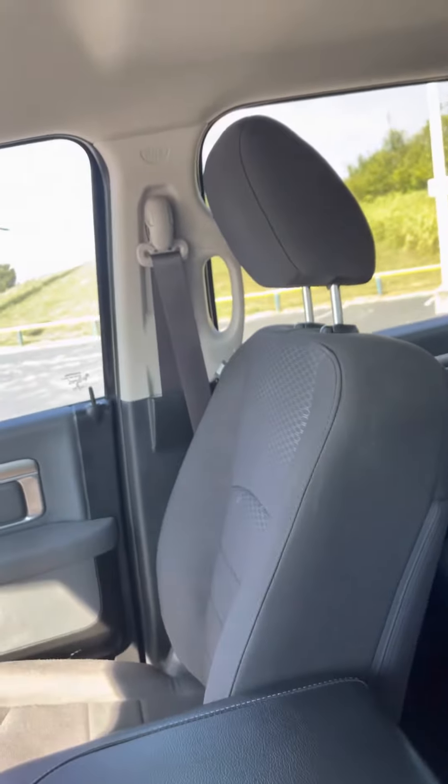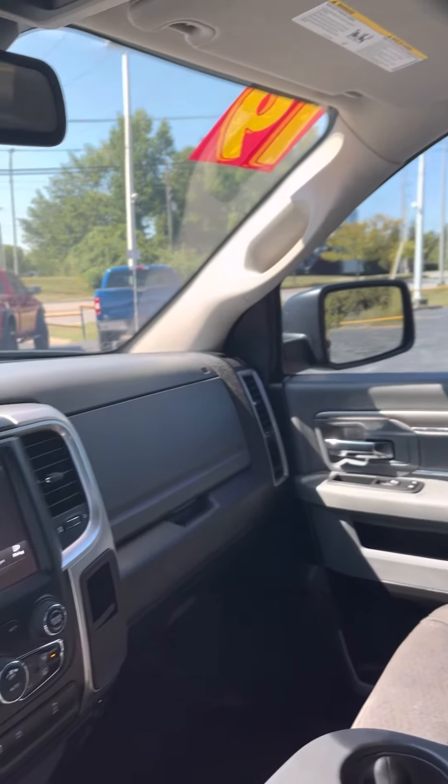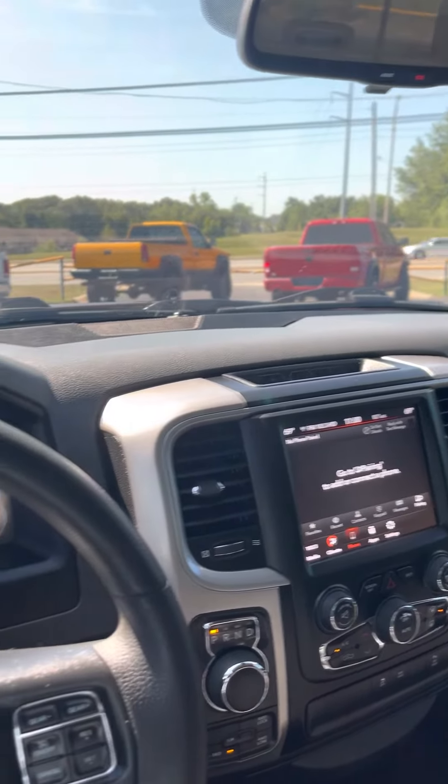Deron, if you have any more questions about this 2019 Dodge Ram Classic, my name is Jordan at Premier Pre-Owned, Kansas City, Kansas. I hope to talk to you soon, man. Have a good one.